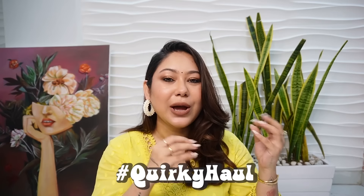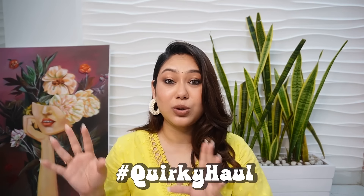Hello everyone, welcome back to my channel and welcome back to yet another quirky video. Today we are going to do a quirky haul, but it is not going to be like my usual hauls because this is going to be a very different kurti haul from this brand called Loom.